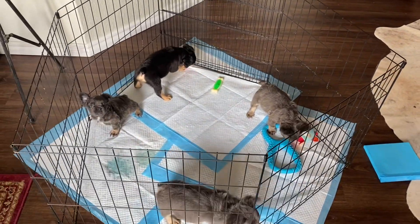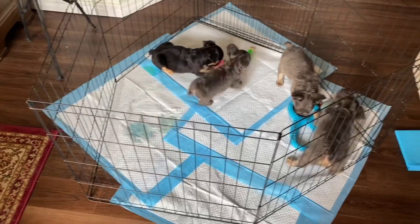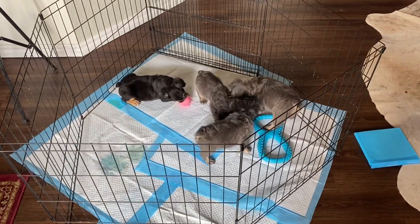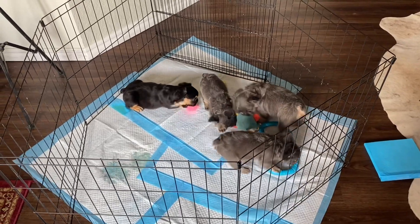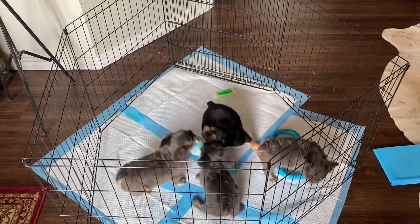Hello everybody. This is the Denali Lola litter of full fluffies. Today is July the 13th. They are now nine weeks old and they're about to get some shots.